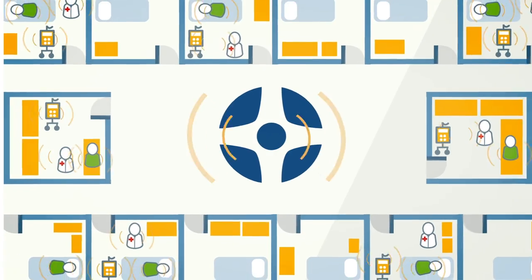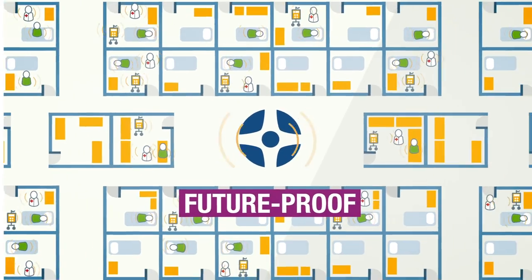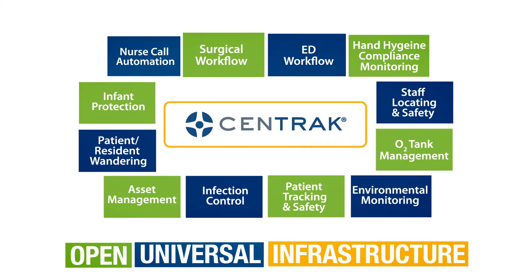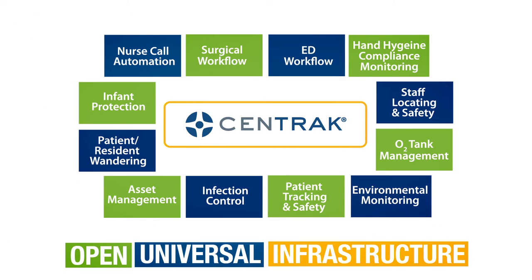Why choose Centrac? Our solution is future-proof, designed to fit your needs today and in the future. Our open, universal infrastructure integrates easily with your existing IT investments.